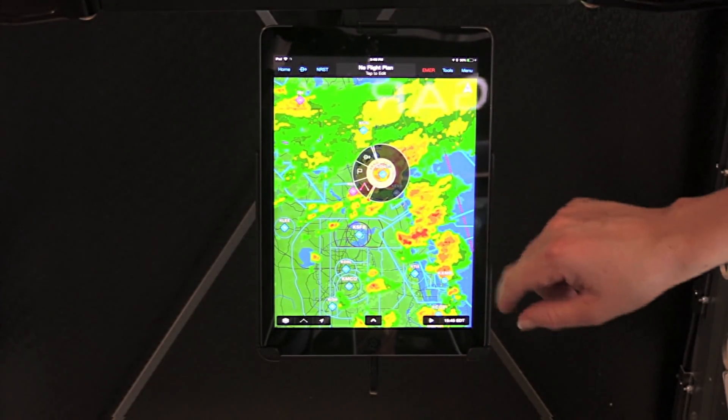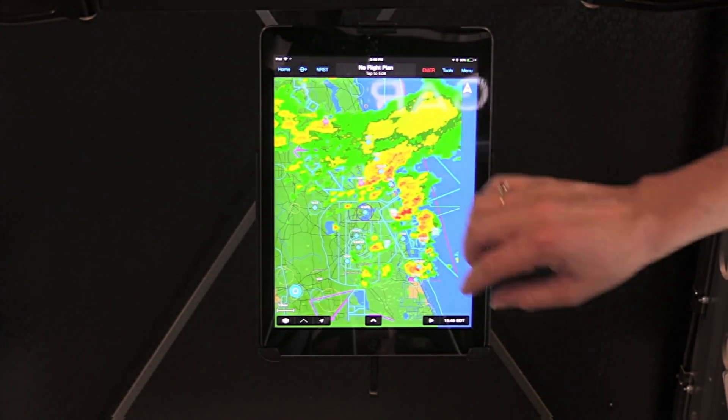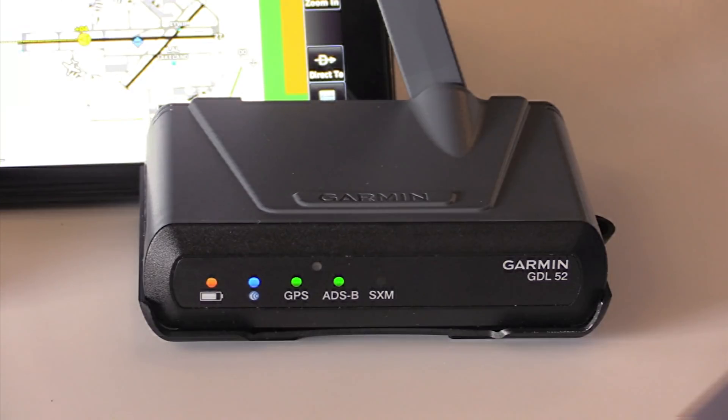This year we've got a new line of weather receivers that replaces the GDL-39 and GDL-50 series. The GDL-50 is a dedicated ADS-B-IN solution that receives both FIS-B weather and traffic. The GDL-51 is a standalone Sirius XM aviation weather and audio receiver. And the GDL-52 combines both — an all-in-one ADS-B and Sirius XM aviation weather receiver.